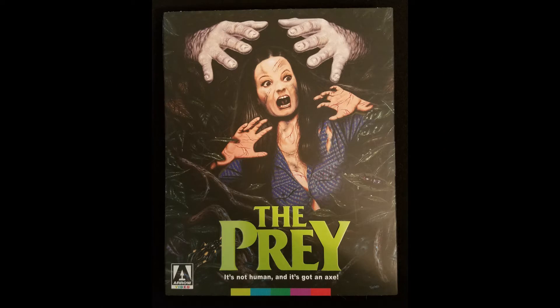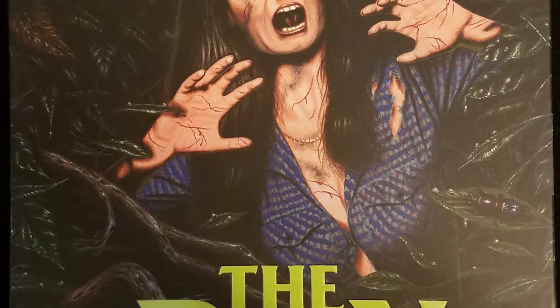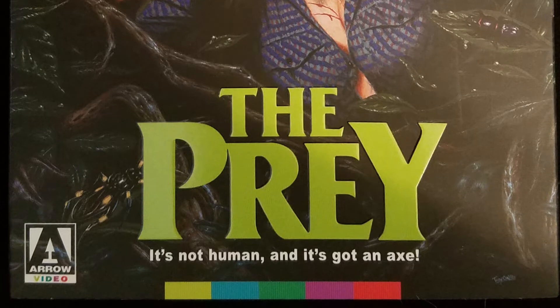The two disc limited edition Blu-ray is housed in a thick cardboard slipcover with excellent cover art. There are three different covers included with this release, and all include the amazing tagline: "It's not human, and it's got an axe."